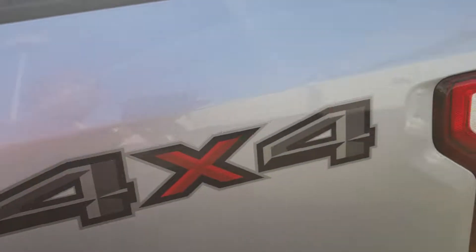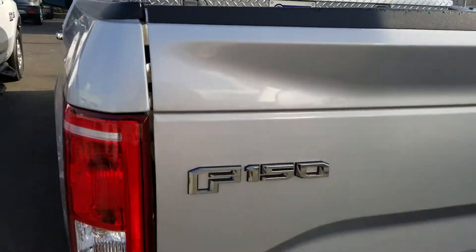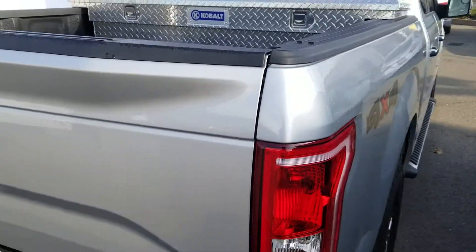If you have any questions about any of these vehicles, please give me a call back at 916-606-5278. I look forward to hearing from you soon. Until then, have a wonderful day.